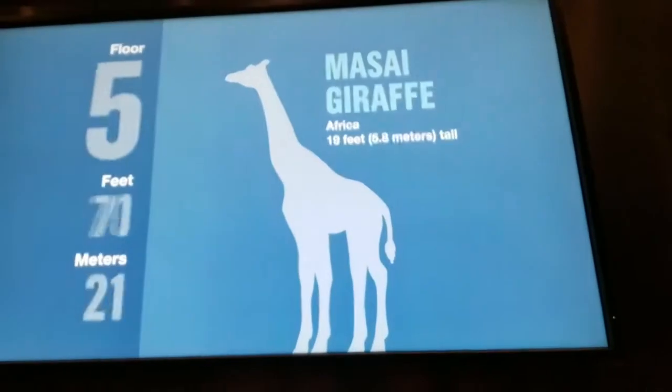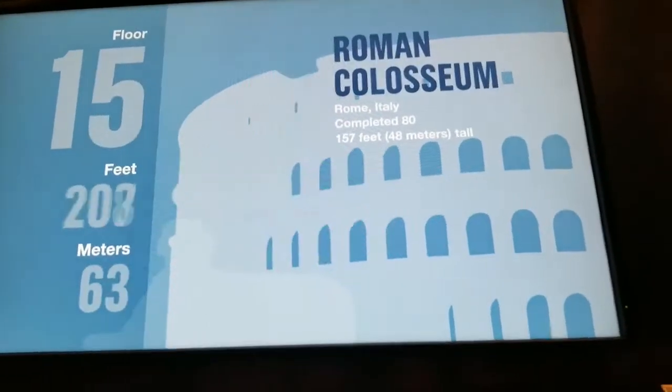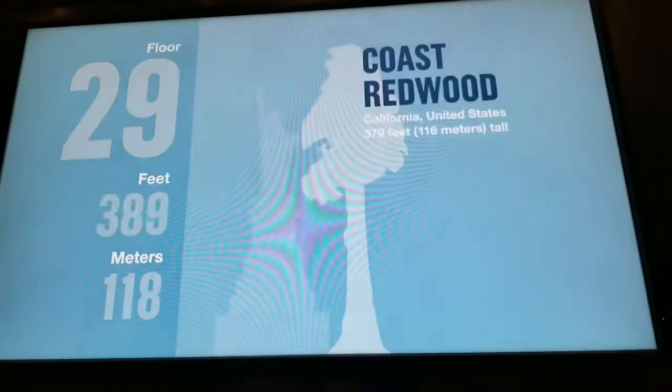Welcome to Skydeck. You're on your way to the top of the tallest building in the Western Hemisphere. Along the way, you can watch as we pass by some of the tallest buildings, monuments, and structures in the world. You're riding up this 1,450-foot modern marvel in one of the tower's 104 elevator cars.